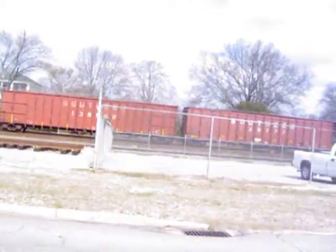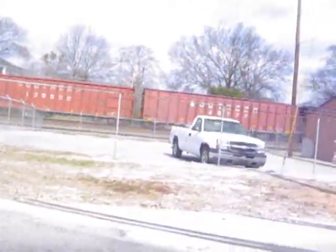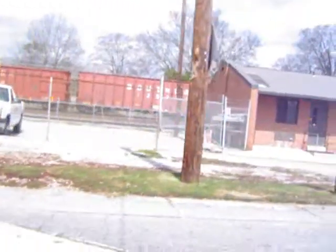We're coming by the freight office. This freight office was built in 1983; the old depot was torn down.